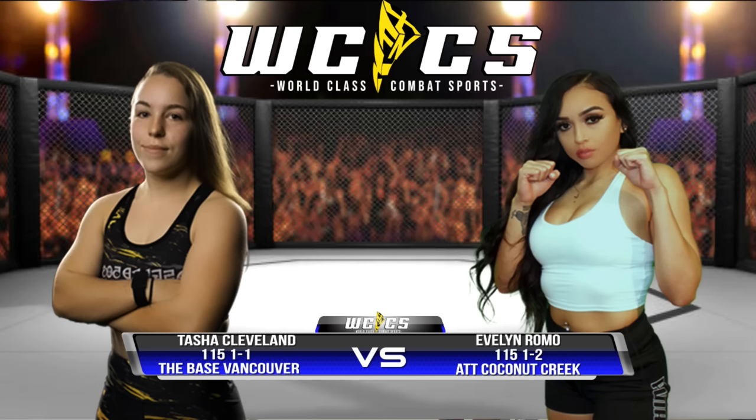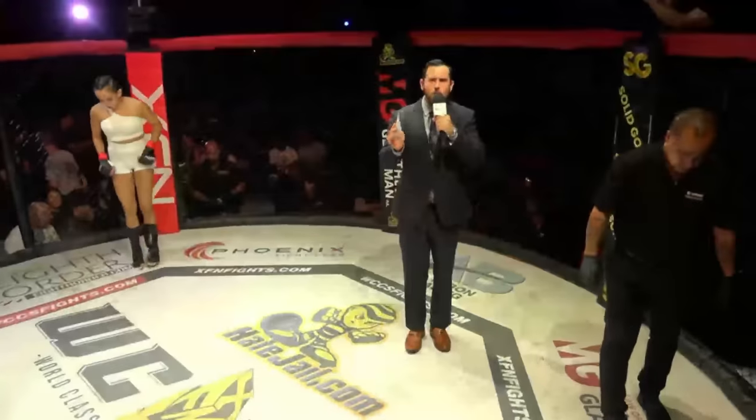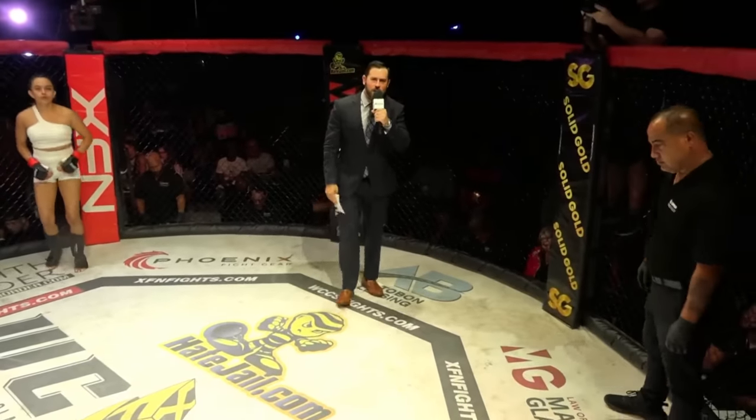The following bout is brought to you by Autobahn Leasing, set in the XFN Strawweight division, and is for the interim XFN Amateur Strawweight Championship, with three three-minute rounds of action.